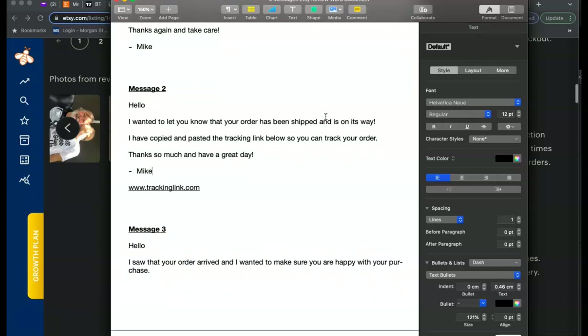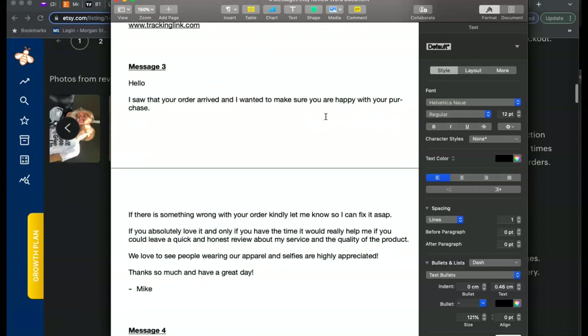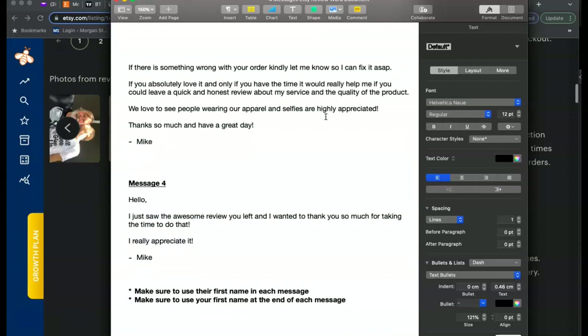The second message is sent once you have the tracking link: 'Hello, I want to let you know your order has been shipped and it's on its way. I've copied and pasted the tracking link below so you can track your order. Thanks so much and have a great day, Mike.' People love this type of communication — very few Etsy sellers do this and I get a ton of thank-you messages after sending it. The third message goes to completed, delivered orders: 'Hello, I saw that your order arrived and I want to make sure you're happy. If there's something wrong, let me know so I can fix it ASAP. If you absolutely love it and only if you have the time, it really helps if you leave a quick and honest review. We love to see people wearing our apparel and selfies are highly appreciated.'